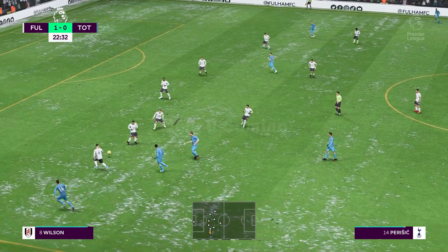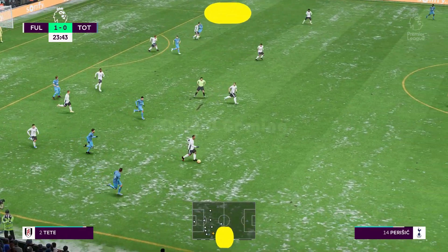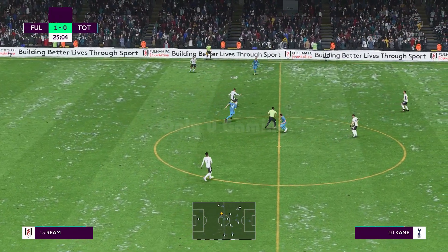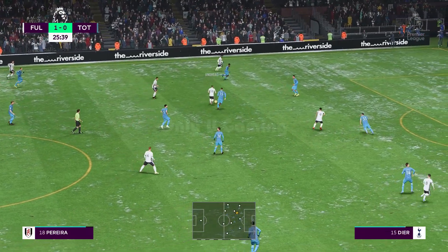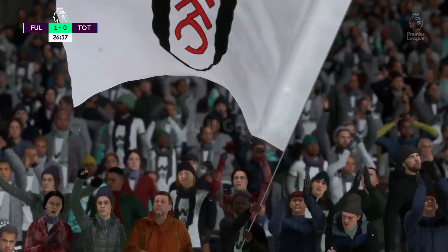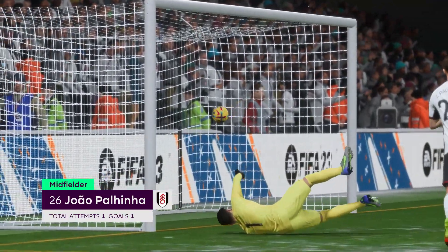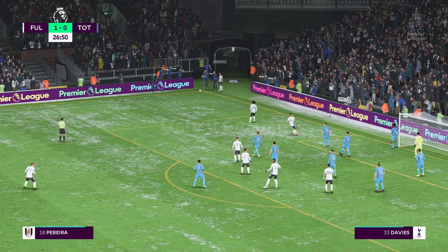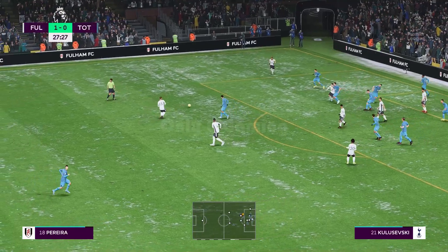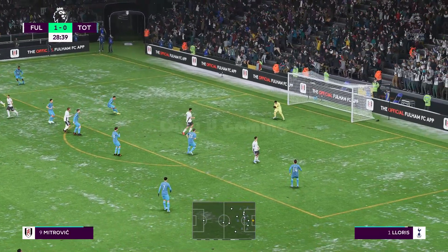Son. Perisic. Good work from Fulham to win it back. Tim Ream. And Palinha with it. The attack looks promising. And now William coming into it. And the referee has given them a corner. And now the delivery — not quite the clearance they were hoping for. Tim Ream. Well, they would have been disappointed had he spilled that one.